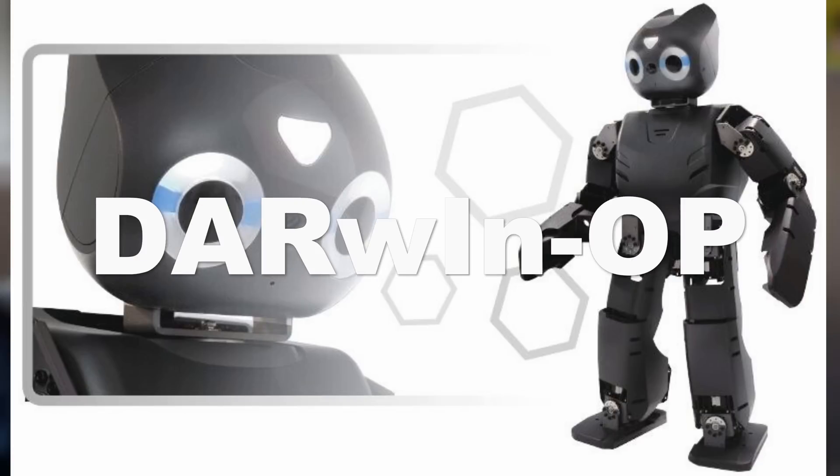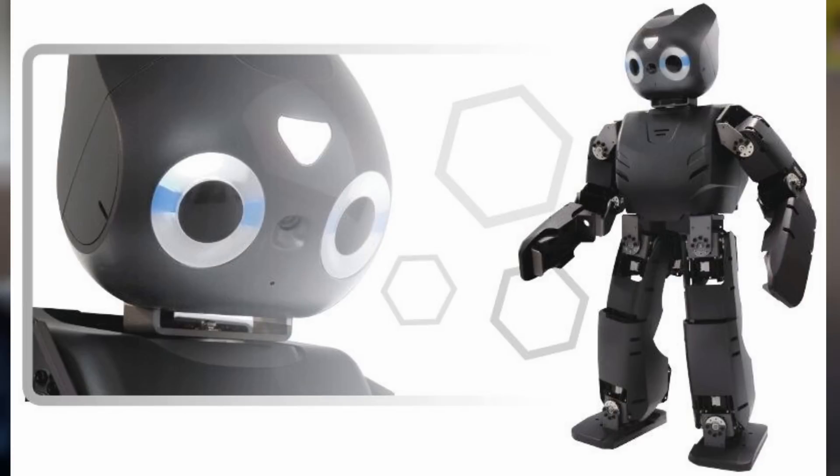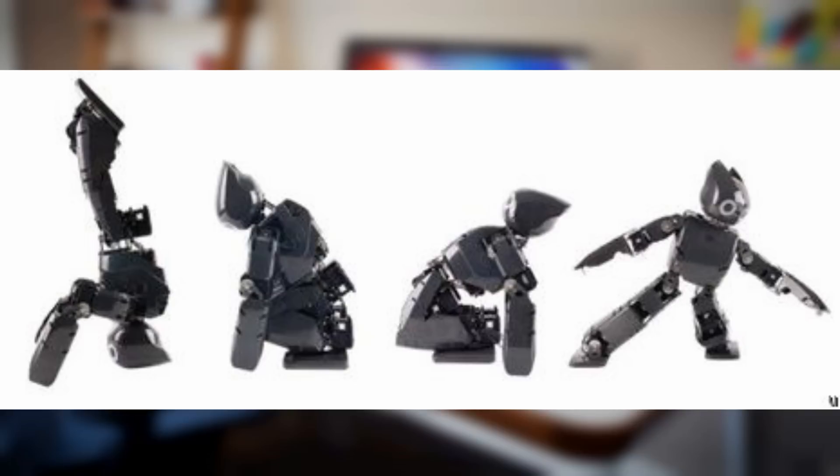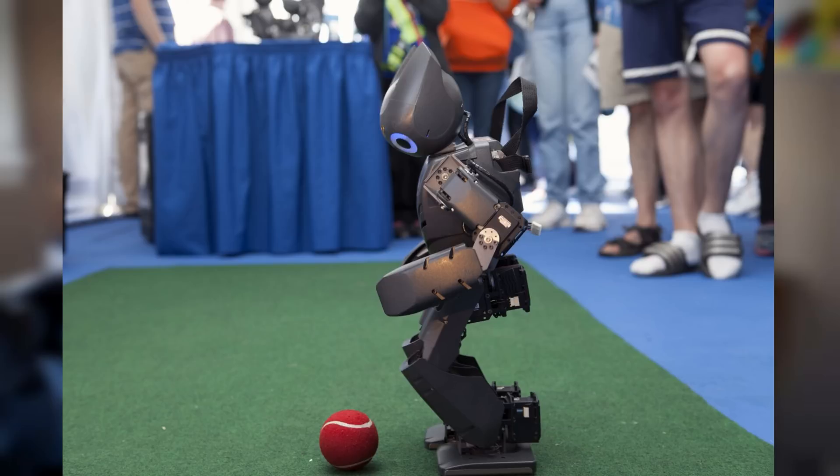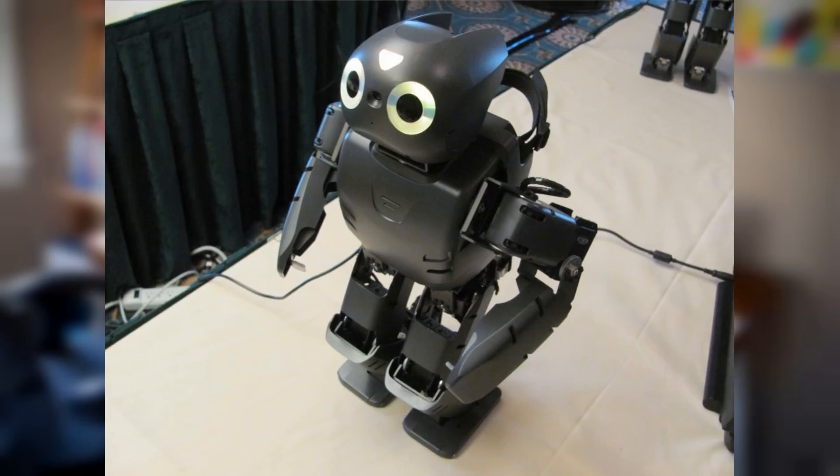Next up is Darwin OP by Robotus. This guy stands 45.4cm tall and walks at a speed of 24cm per second. He can get up from laying down on his stomach in 2.8 seconds and from face up in 3.9 seconds. He can recognize objects with his 2 megapixel HD camera and can perform more versatile and demanding motions than some of the other bots on this list. He's very good at soccer and can map out how the ball should be kicked to make it into the goal. Darwin OP stands for Dynamic Anthromorphic Robot with Intelligence — Open Source.